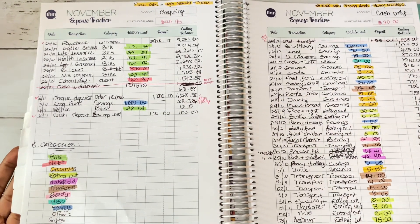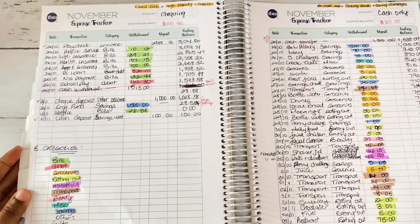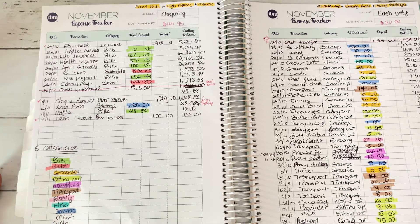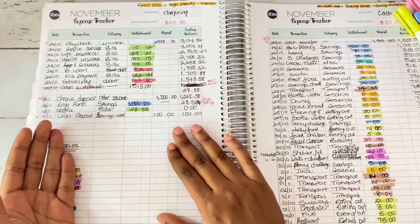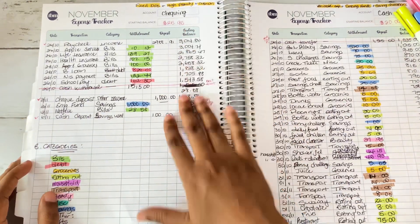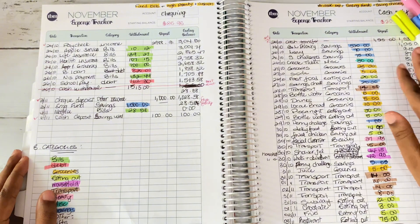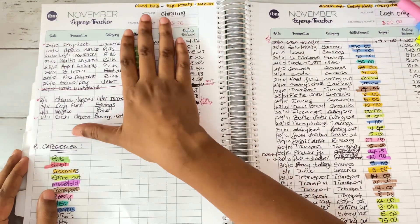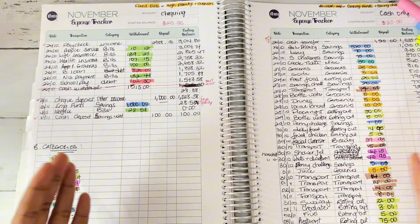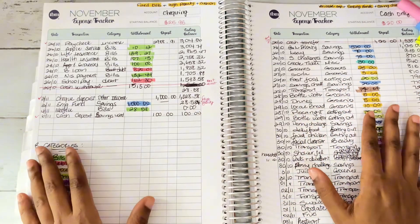This is what the expense tracker looks like in the budget by paycheck workbook. The first thing you want to identify is your spending accounts. Do you use cash only? That means you would have a checking account on one expense tracker. If you use cash, you would have cash as your account. If you're like me and use both, you would have one for checking and one for cash.